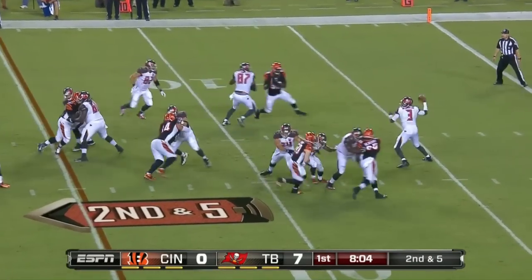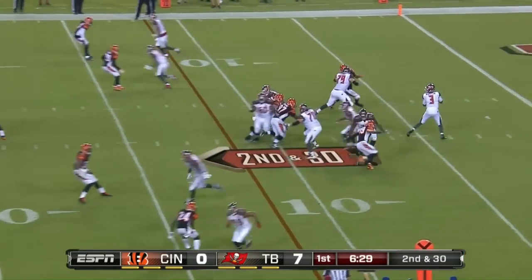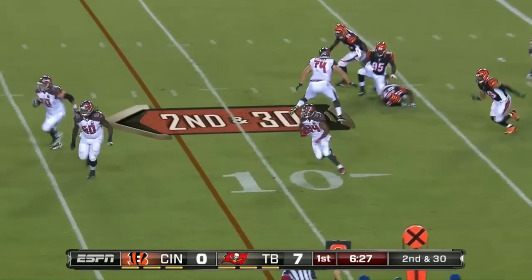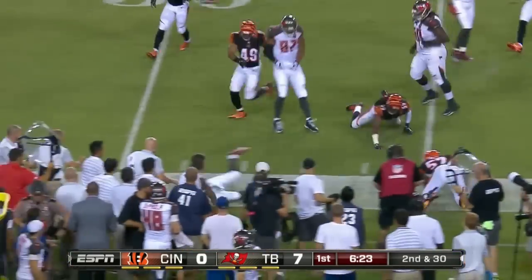After a Martin gain of five, Winston over the top and complete. Back-to-back penalties make it second and 30, and it's screen time with Sims.